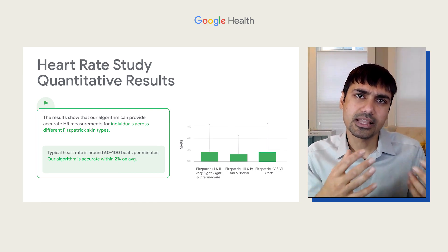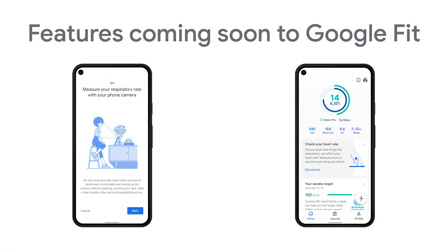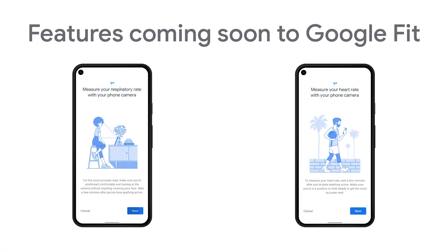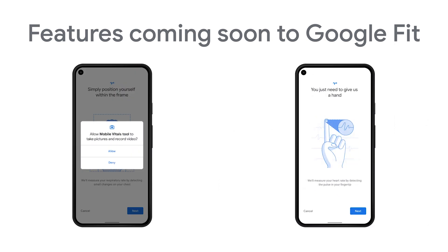We'll first launch with select Android phones on the Google Fit app, but with plans to expand to more and more devices. While the sensor outputs are not medical diagnosis, they're still useful measures of fitness and health.